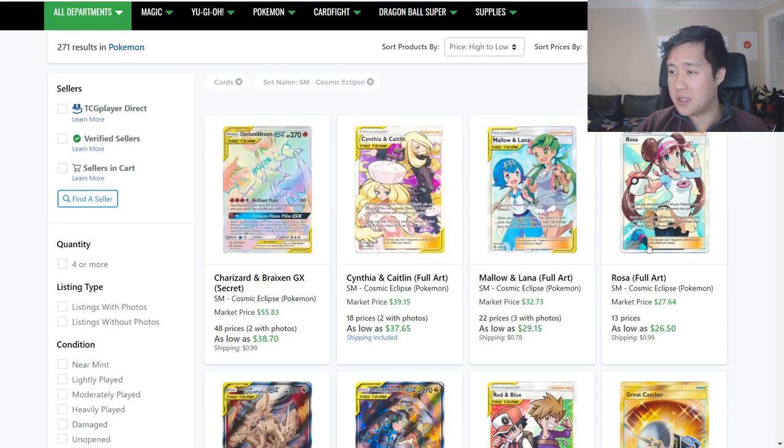I do want to hit one more thing about Cosmic Eclipse. The supporters that I think could remain useful post Sword and Shield — I wonder if that's what's keeping these a little bit higher compared to things like Tag Call. Cards that say GX or Tag Team are falling off a little bit because they won't have much of a place in Sword and Shield, where V cards are not GX cards or Tag Team cards. But these supporters are not affected by that.